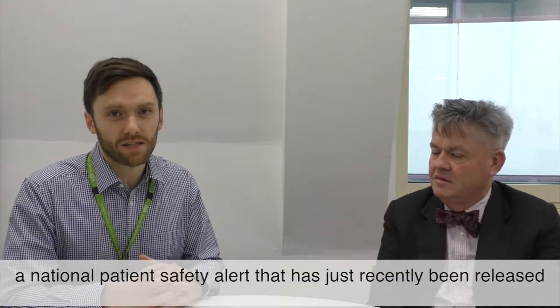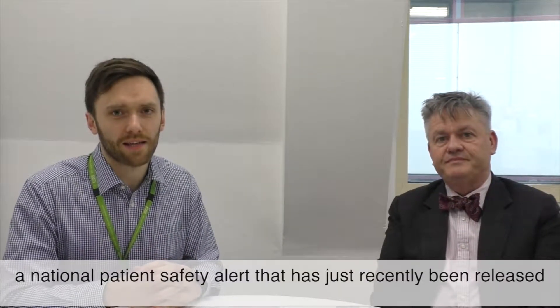Hello and welcome to the medicine safety video podcast. In this podcast we're going to be talking about a national patient safety alert that has just recently been released.